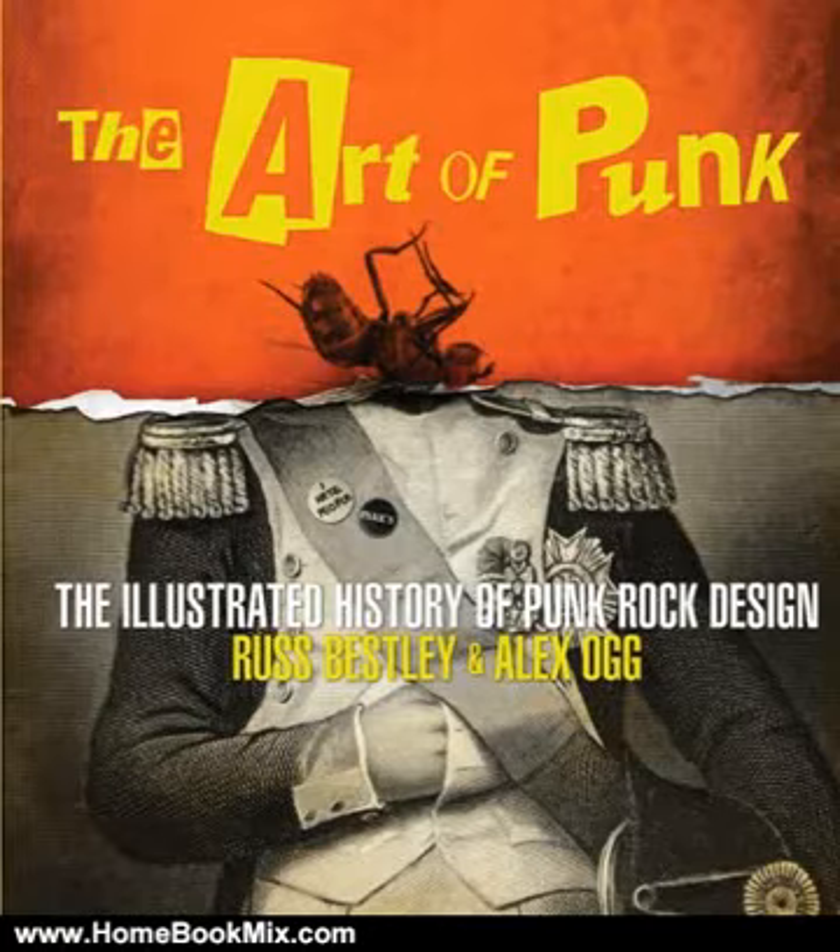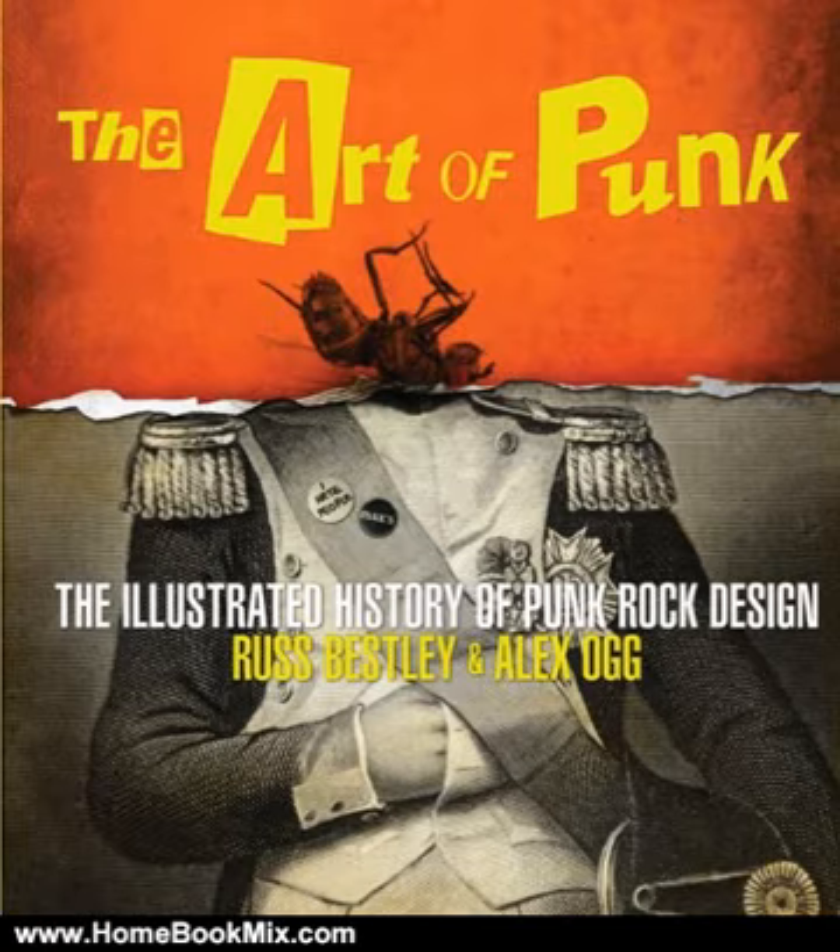This is the summary of The Art of Punk, the illustrated history of punk rock designed by Russ Bestley, Alex Og, and Dennis Lauren.